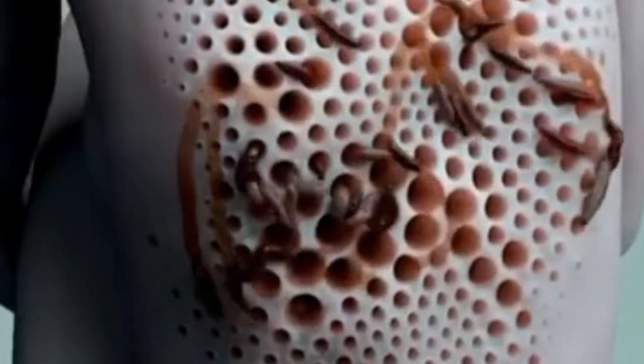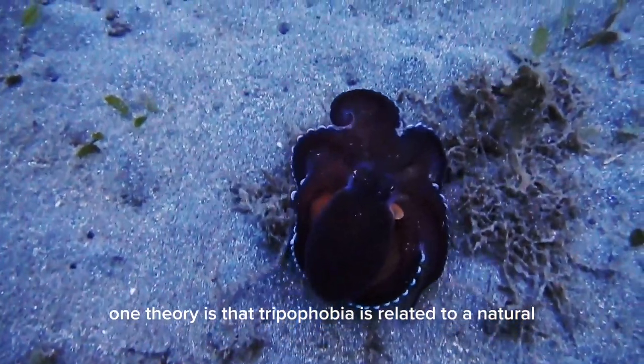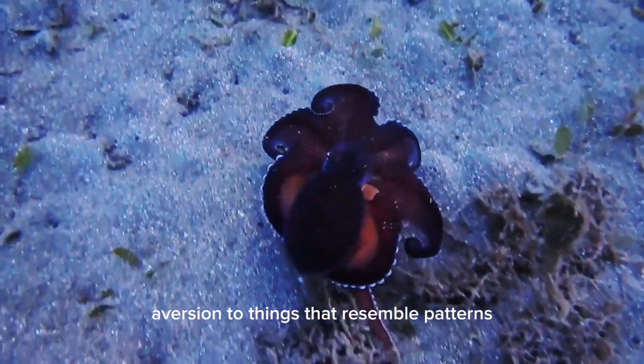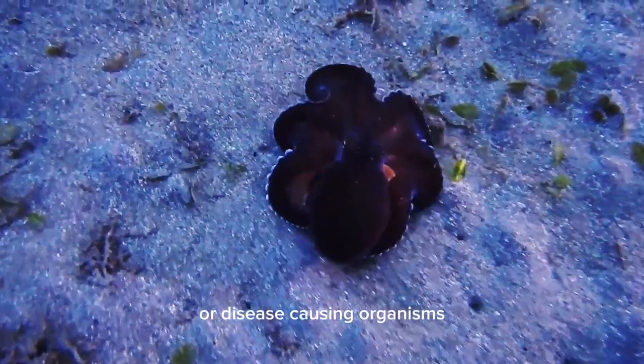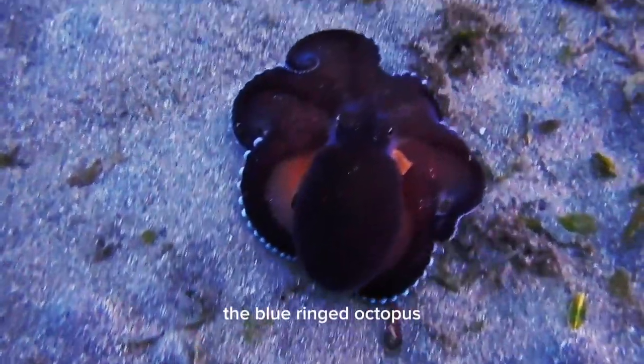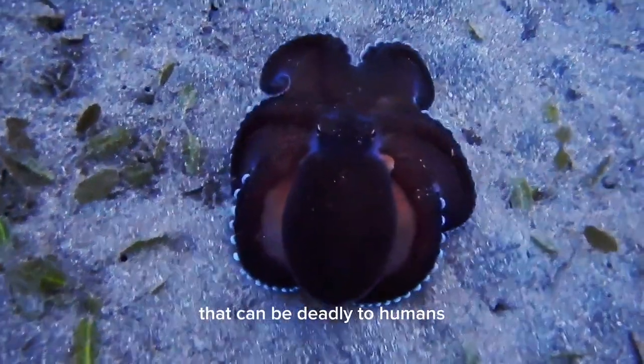But what causes this fear, and how can it be managed? One theory is that trypophobia is related to a natural aversion to things that resemble patterns found on poisonous animals or disease-causing organisms. For example, the blue-ringed octopus has a distinctive pattern of small, irregular circles that can be deadly to humans.